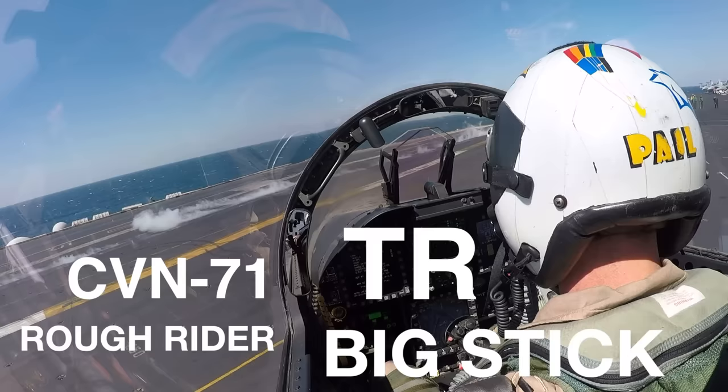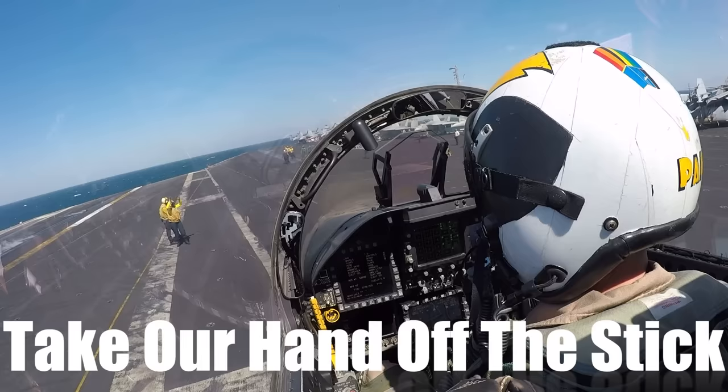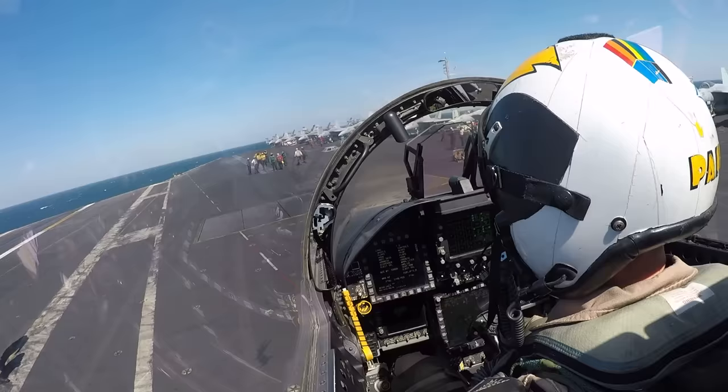And today, we're going to break down exactly what happens when we run up the throttles, wipe out the flight controls, and lastly, why we take our hand off the stick after the hand salute with the catapult stroke. Buckle up. It's going to be fun from the flight deck of an aircraft carrier.